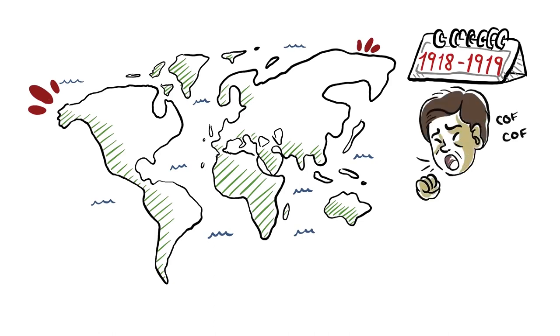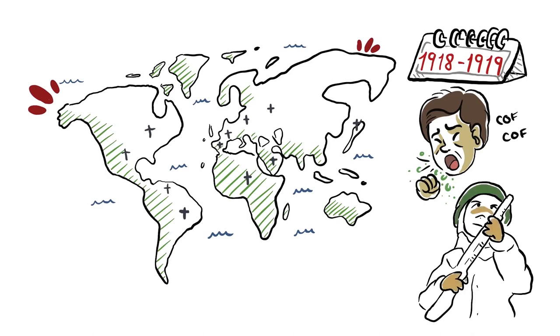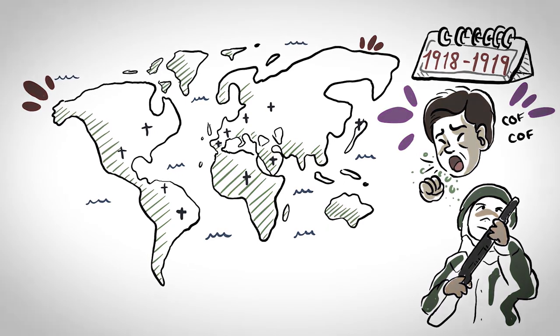Studies are still being done to calculate the exact number of victims caused by this pandemic, since censorship in the countries involved during the First World War hid its severity. Some estimate that the number might be larger than the casualties in both world wars combined.